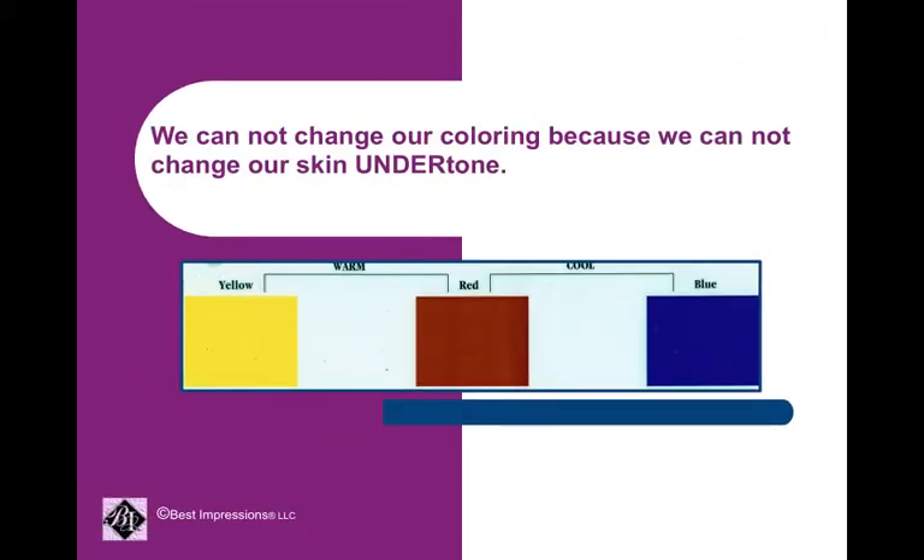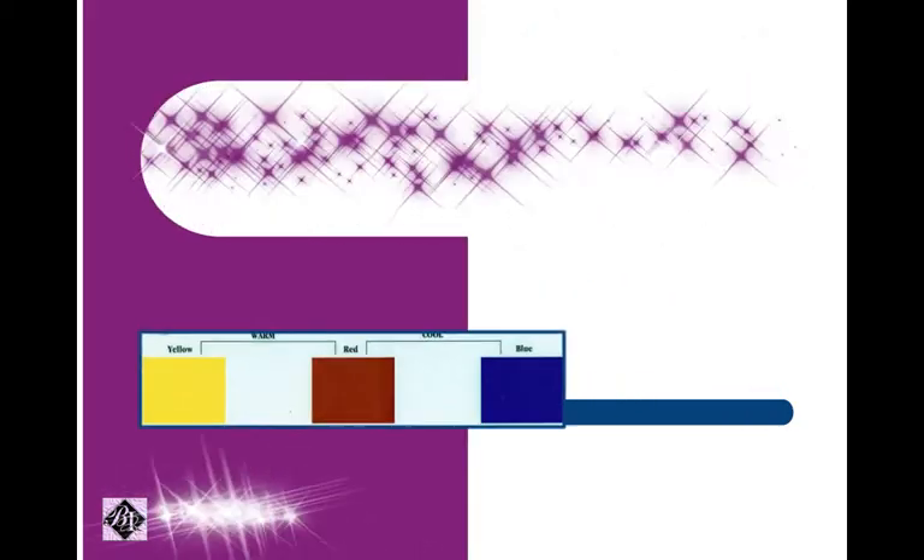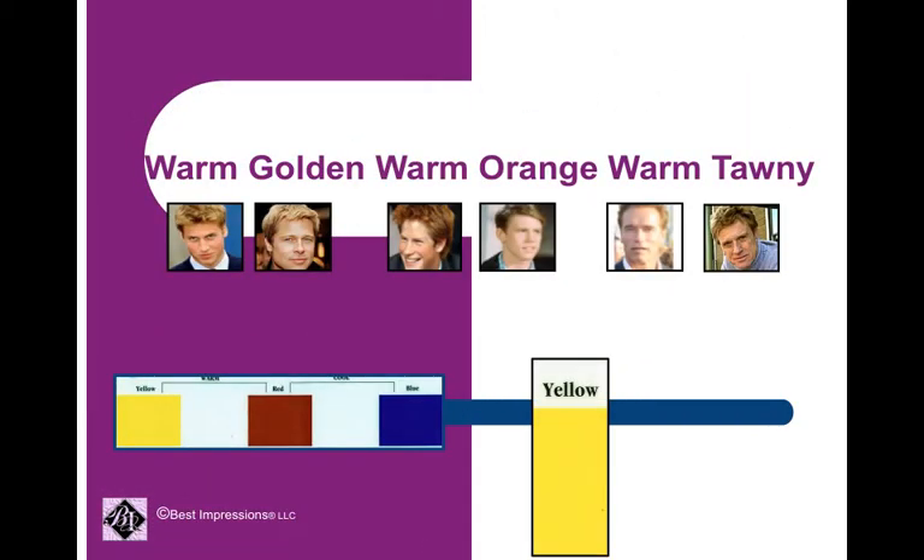We cannot change our coloring because we cannot change our skin undertone. We all have red in our skin undertone, but we are predominantly born with either yellow or blue. The warms predominantly have yellow in their skin undertone. Warm goldens have a lot of yellow with very little red. Warm oranges have an even balance of red and yellow. And warm tawnies have a lot of red but still have yellow mixed in.